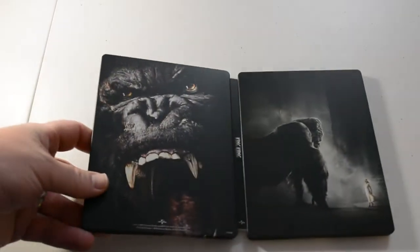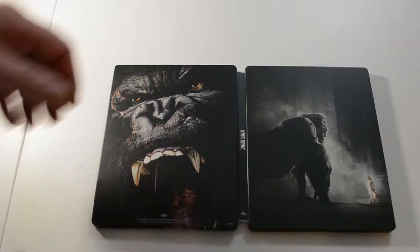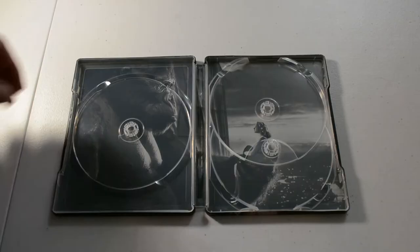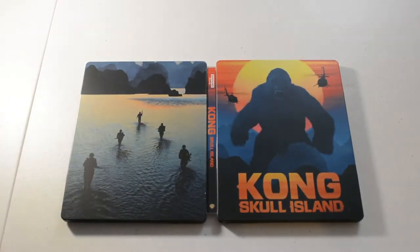King Kong, 4K. Next we have Kong: Skull Island — the 4K, 3D, and regular Blu-ray edition.